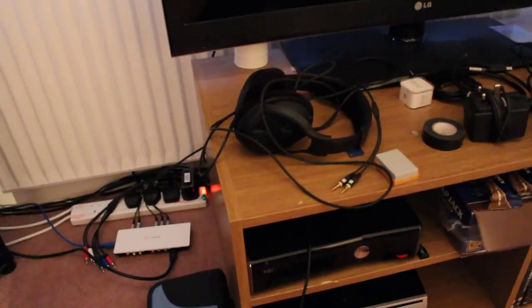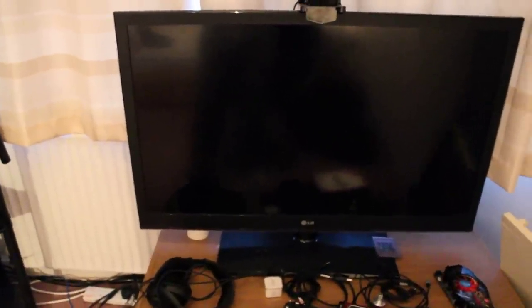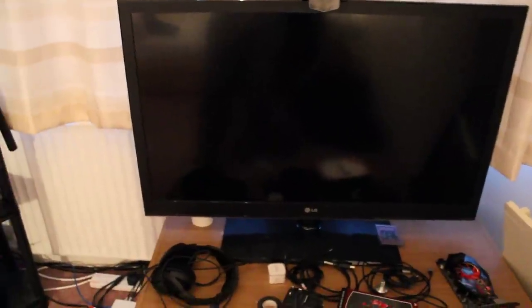I've got my second headset, which is Sennheiser PC 360s, which I do plug into the Astro Mix Amp sometimes. I've got a bunch of wires, a graphics card right there which doesn't work anymore. We've got a couple DVDs — Michael Jordan, some driving stuff. And here's my main TV — this is my 42-inch LED LG TV.